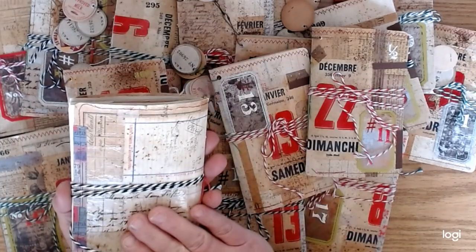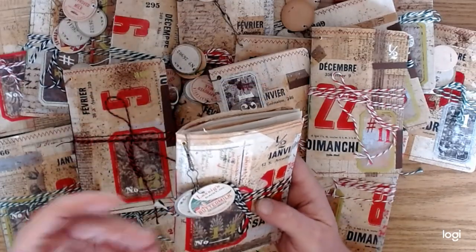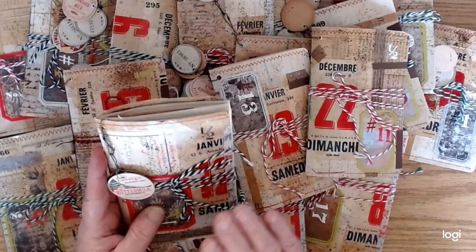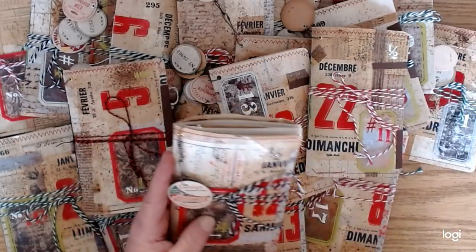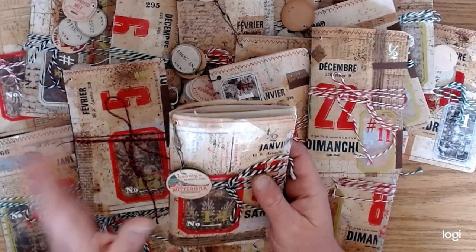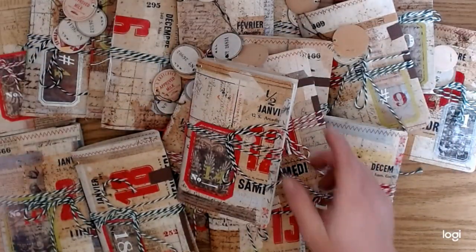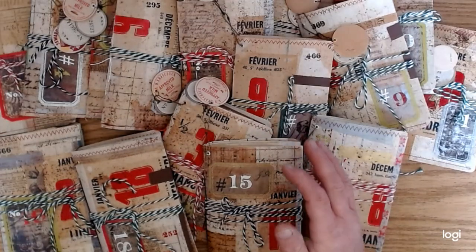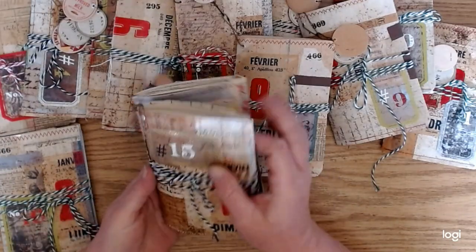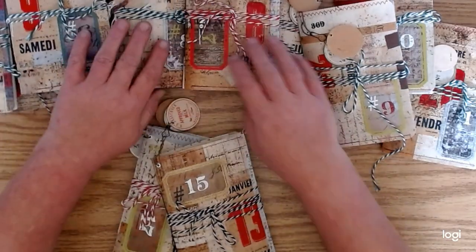These are the little ledger page journals I've been doing videos on. I'm sorry if I kind of dropped the ball — I just decided what direction I was going and went for it. I spent the last few days working on these. I'm just going to talk about some of the things I've done that maybe you didn't see in the previous videos, or maybe you just want to watch the flip-through.